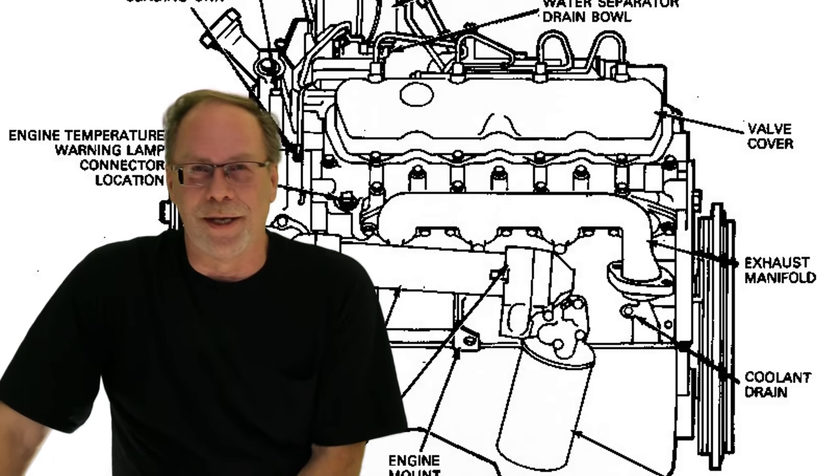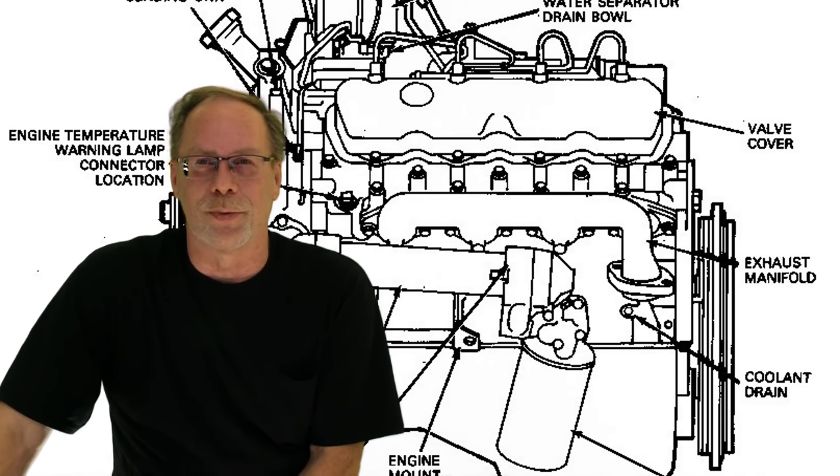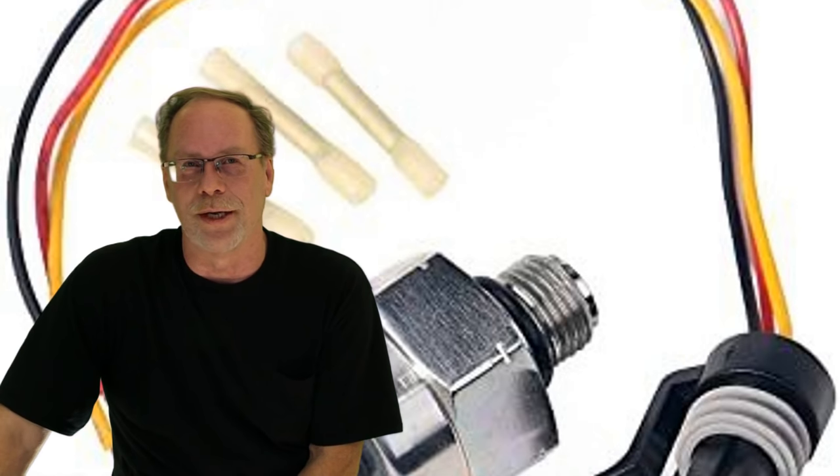Engine misfires — the number one problem is generally the injector control pressure sensor, or the wire leading up to it.